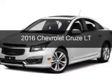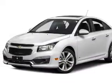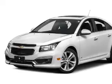This is a new 2016 Chevrolet Cruze. It's powered by a front-wheel drive engine and an automatic transmission.